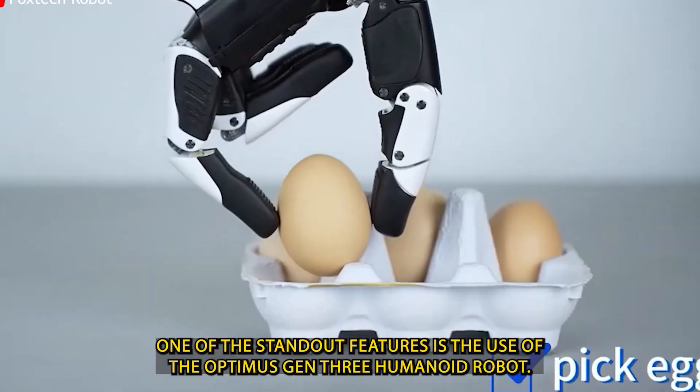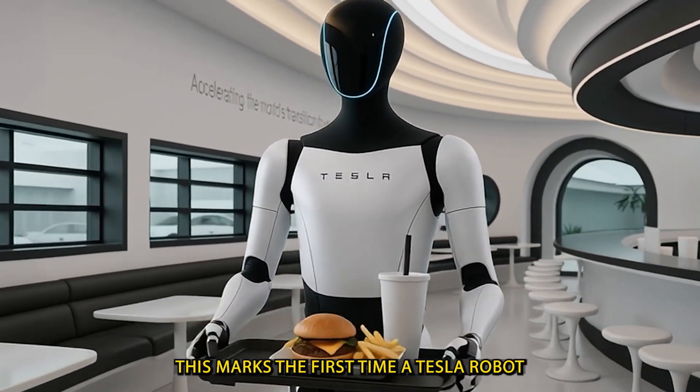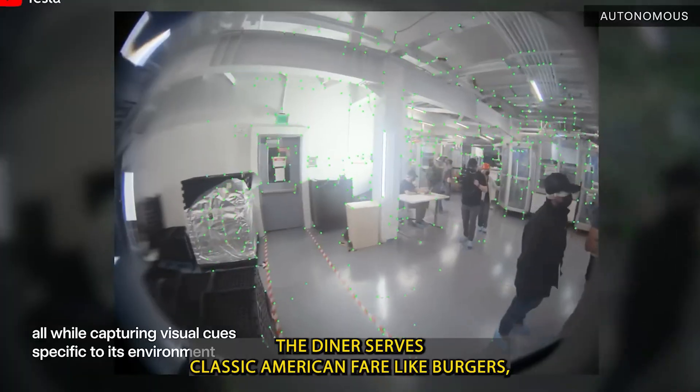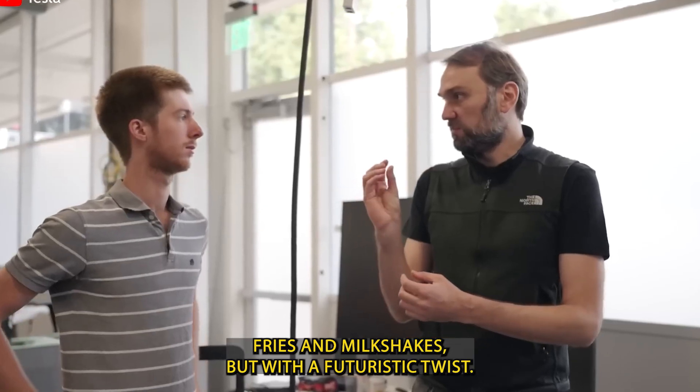One of the standout features is the use of the Optimus Gen 3 humanoid robot. This marks the first time a Tesla robot has been put to work in a real public service environment. The diner serves classic American fare like burgers, fries, and milkshakes, but with a futuristic twist.